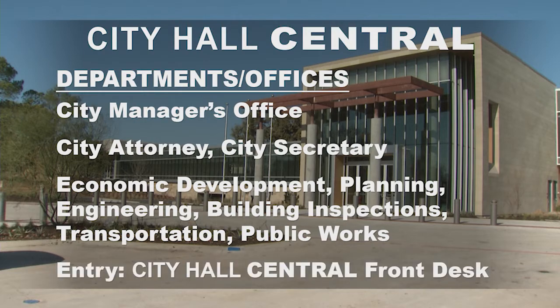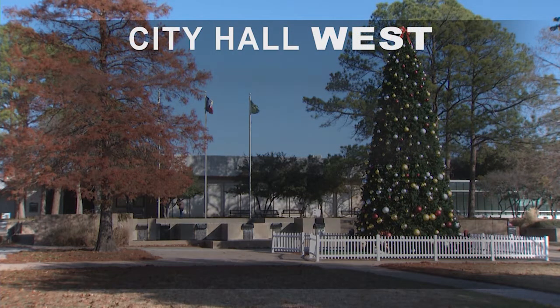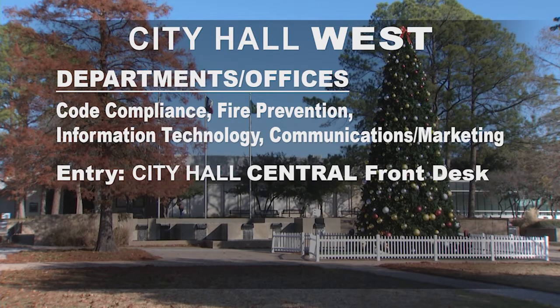Customers will use the new entrance and check in at the front desk. The old city hall gets renamed City Hall West. Water utility customer service is staying at this building, and customers will continue to use the existing drive-through or walk-up entrance. Code compliance, fire prevention, information technology, and communications and marketing will also be located here. However, customers for those departments will use the new City Hall Central entrance and check in at the front desk.